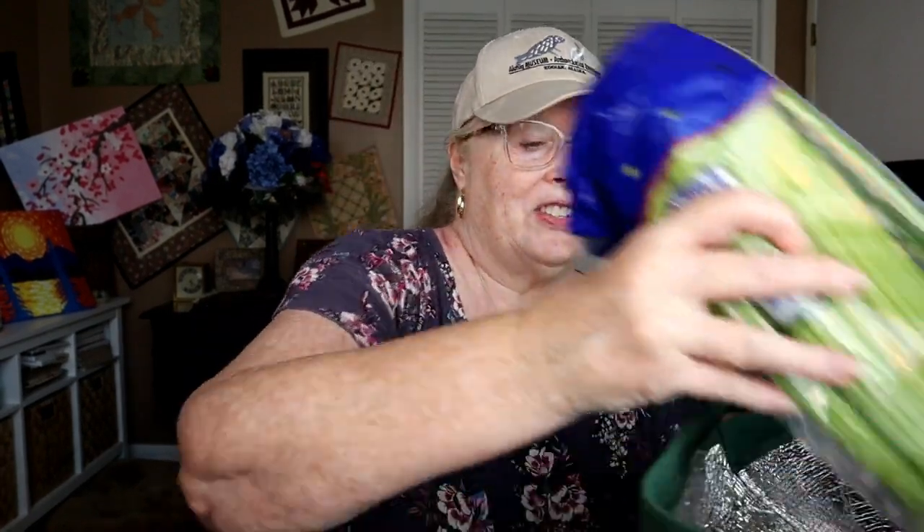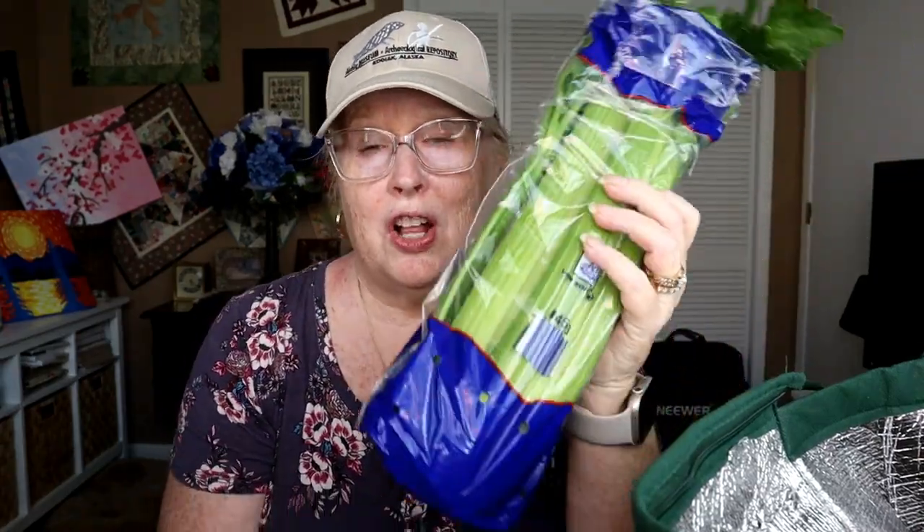Next I just got a stalk of celery. I prefer to get the big ones rather than the little snack packs because I hate all that waste, but they don't really have those and this is virtually the same price. Maybe hubby will eat it. It was $1.79 and it's heavy — it feels like it's over a pound.